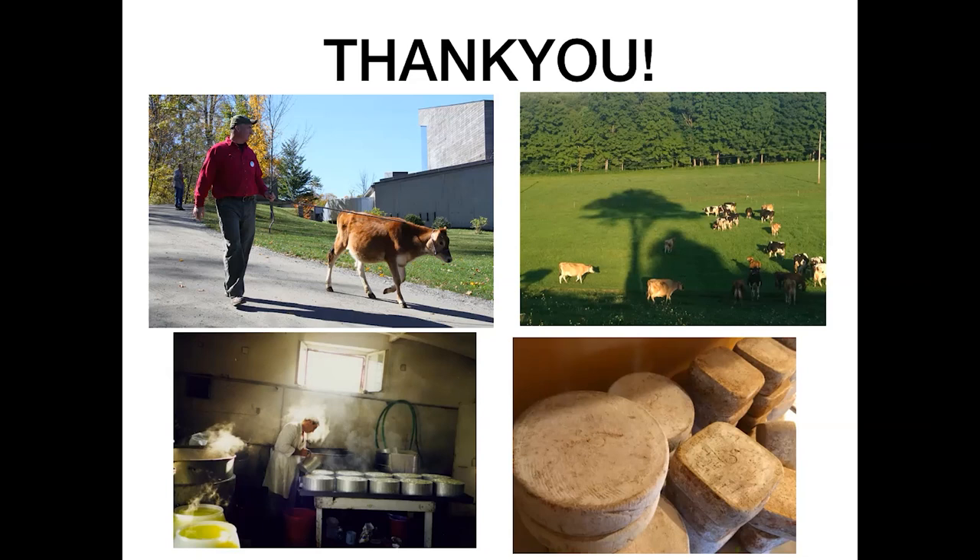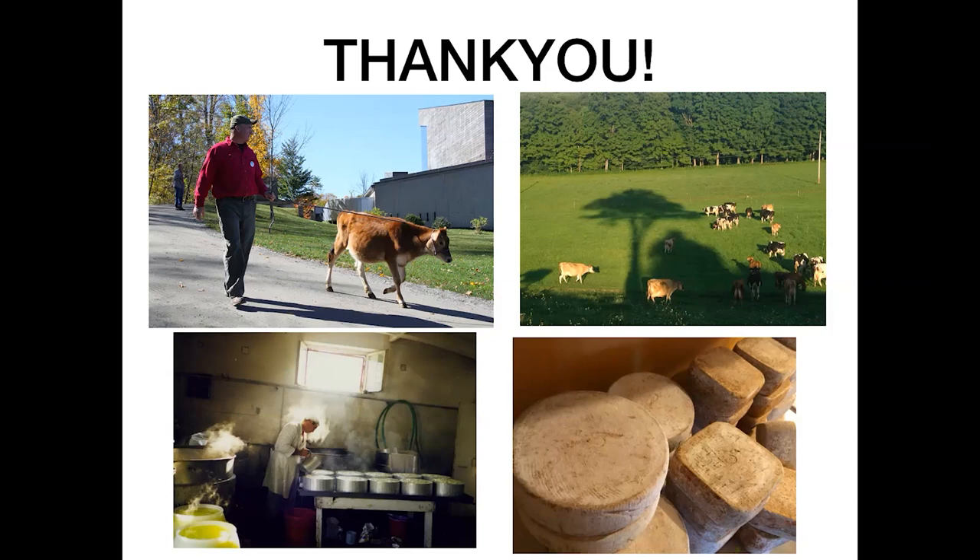Thank you so much — your knowledge is just so extensive and amazing, and I know you could speak for hours on this. Unfortunately our niche artisan cheesemakers haven't been able to make it today as they're busy cheesemaking, which is the way it goes. If any other members listening have any questions, please type them in.